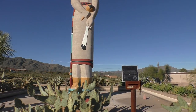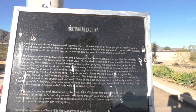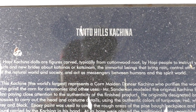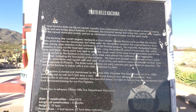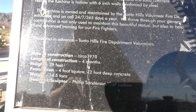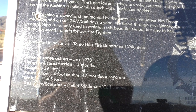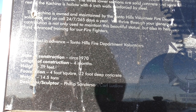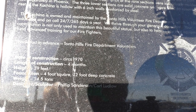You can read it here — Tonto Hills kachina doll, so it is in the Tonto Hills right off of Cave Creek. Dated construction 1970, length of construction four months, height 39 feet, foundation four-foot square 32-foot deep concrete, weight 14.5 tons, designer and sculptor Philip Sanderson and Carl Ludlow.